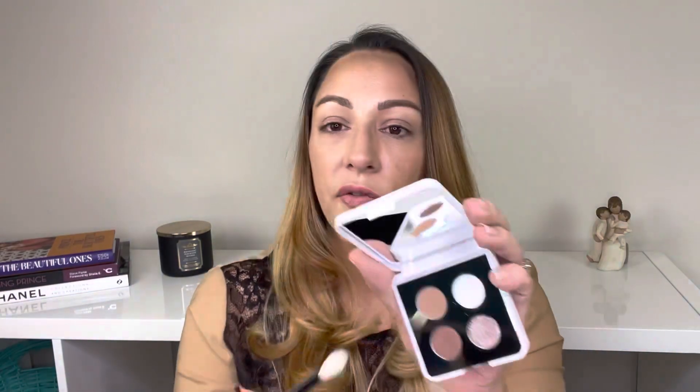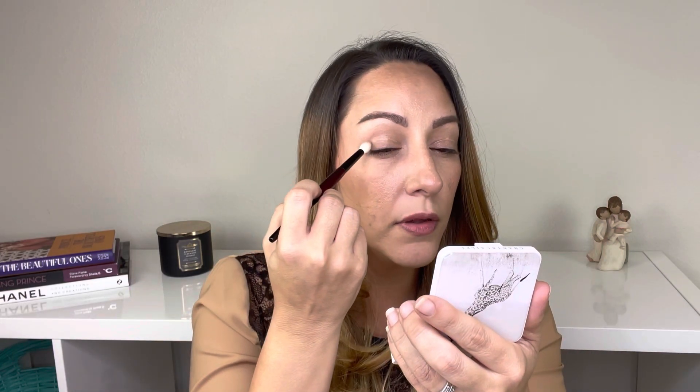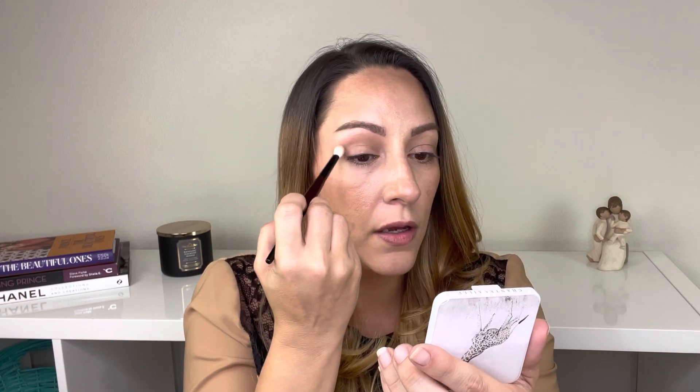So let's create a quick eye look. You can't go wrong with Chantecaille — you cannot. First I'm going to start with this matte brown shade using the Sonia G crease pro brush and just put this in the crease and up towards the transition. By the swatches you saw, you can definitely build this up.